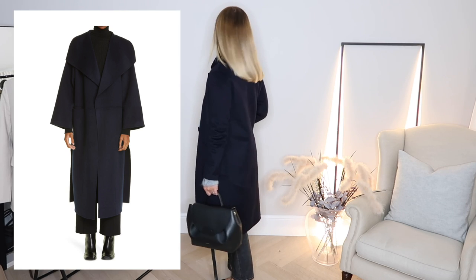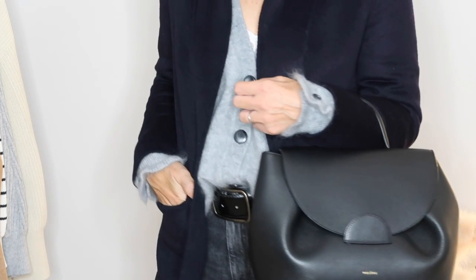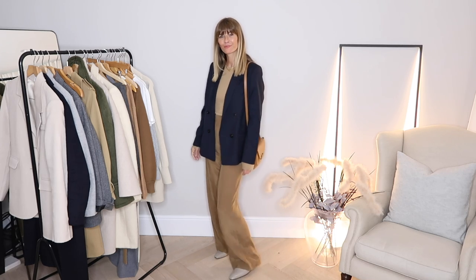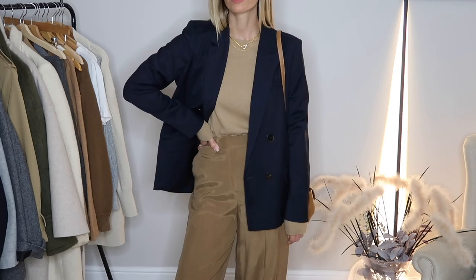I prefer to have a little more room in my winter coats these days — both because I like the look and because it means I can layer to my heart's content underneath. If you're looking for a new one, I would seriously consider sizing up, or at the very least trying the next size up and seeing how it looks. I'll link some of my favorite navy coats from the high street and a few independents below. I also have a navy blazer in my wardrobe, and though it won't work for the height of winter, I'm reaching for it a lot at the moment.